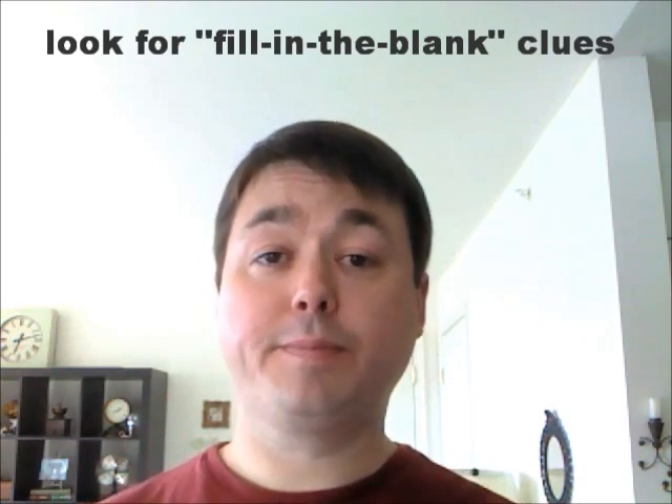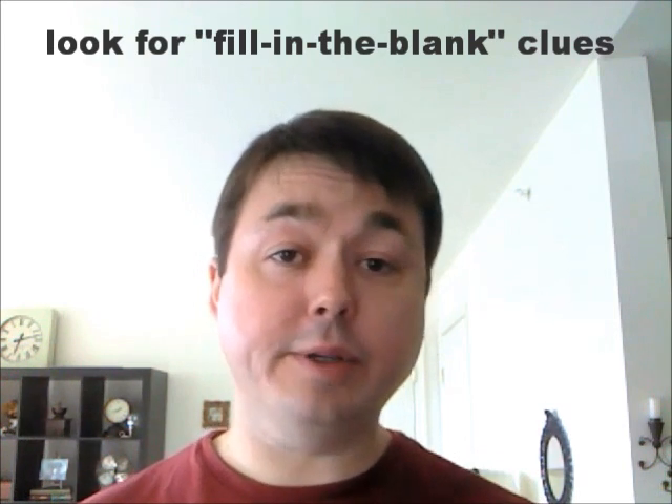Most solvers make a beeline for one across, but there is a better place to begin your crossword. What you want to do to start off is look for fill-in-the-blank clues. These are those clues where the answer is what fits in the blank space, like blank Angelus for the answer LOS, or cat blank hot tin roof for the answer ONA. The reason you want to start with fill-in-the-blanks is that they tend to be a lot easier than other kinds of crossword clue, and the letters you get from these answers will help you break into neighboring areas of the grid much more quickly.